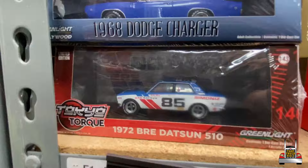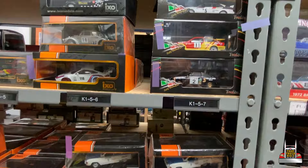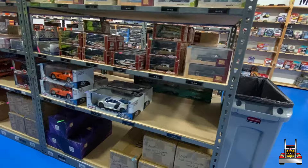There's some cool old school 510 action and a Charger right above it. Over here it looks like we have 1:43 scale on one side and 1:18 scale on the other side. I'll go down the 1:43s. Some 1:18s on the bottom too.